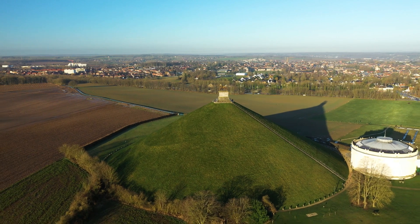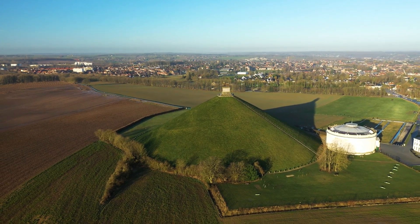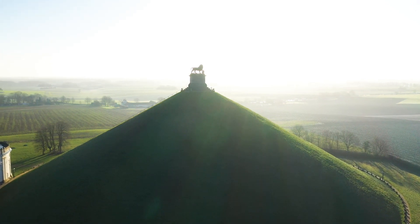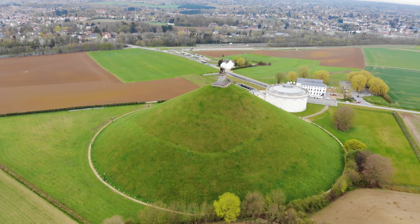Located in the heart of Waterloo, this monument serves as a reminder of the bravery and sacrifices made during this historic battle. Standing tall at over 40 meters (131 feet), it offers visitors panoramic views of the surrounding area. A unique way to capture the grandeur of this monument is through drone footage.